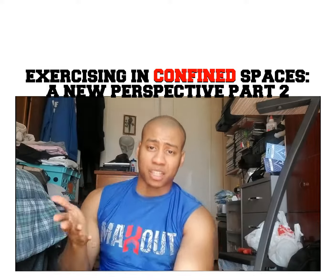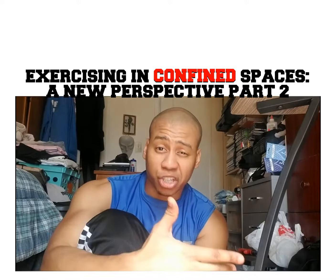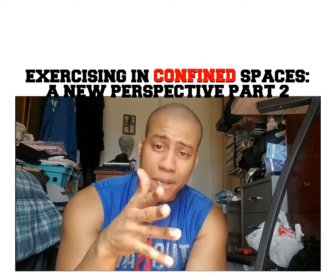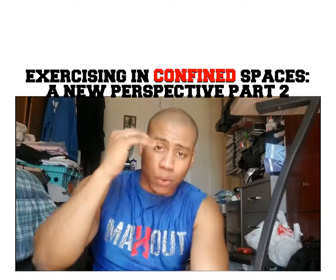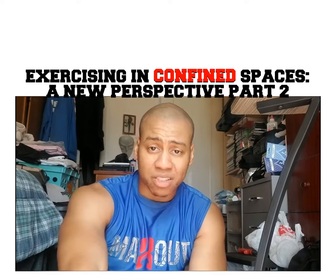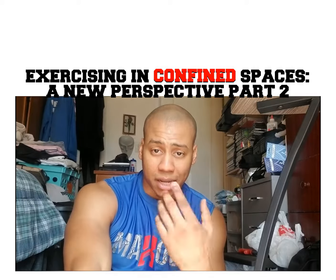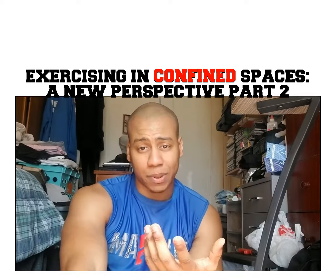The next thing you want to do is determine what type of exercises you're going to do to achieve your outcome, regardless of what the space is. Many people struggle because they think they need all this space to work out, but that's not the case. You don't need a whole lot of space depending on what your outcome is — you just need enough space to move your body. Nine times out of ten, you can move your body in your confined space.